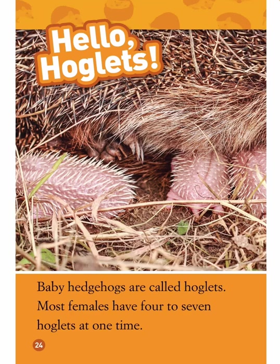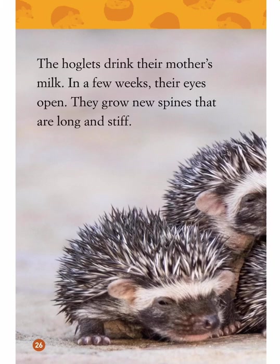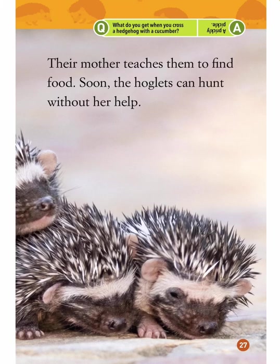Hello, hoglets! Baby hedgehogs are called hoglets. Most females have four to seven hoglets at one time. The babies are born with their eyes closed; their spines are soft and short at first. Newborn hoglets are pale pink with short, light-colored spines. The hoglets drink their mother's milk. In a few weeks their eyes open and they grow new spines that are long and stiff. Their mother teaches them to find food; soon the hoglets can hunt without her help.